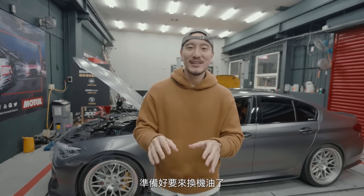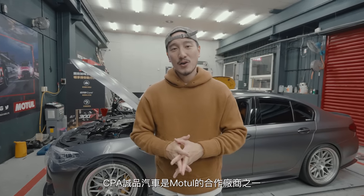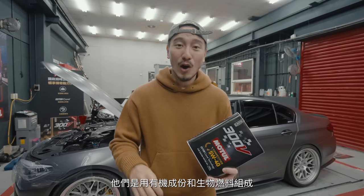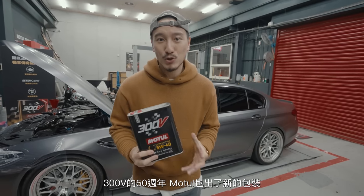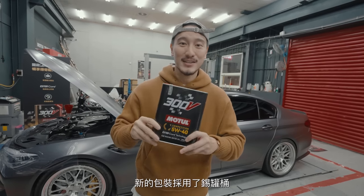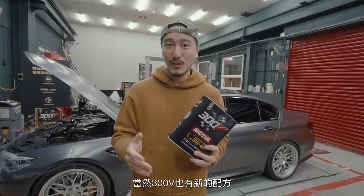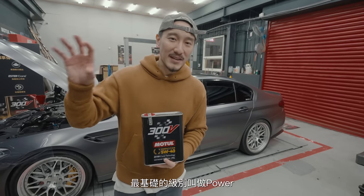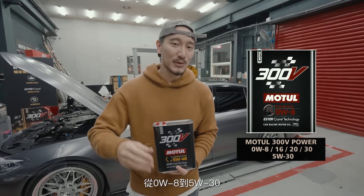We are back at CPA, ready to change the oil. CPA Performance is a partner of Motul Oils. The boss of CPA really recommended Motul Oils — they are organic-based and biofuels compatible. For the 50th anniversary, Motul has come out with a new package: a tin can instead of the old plastic bottles. There's also a new 300V formula split up into three different types of oil. The basic oil, called Power, starts with 0W8 up to 5W30.